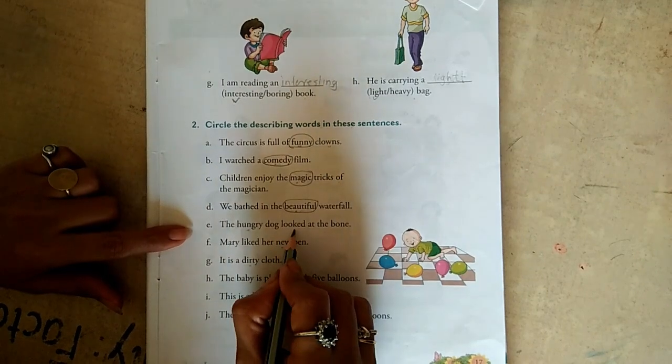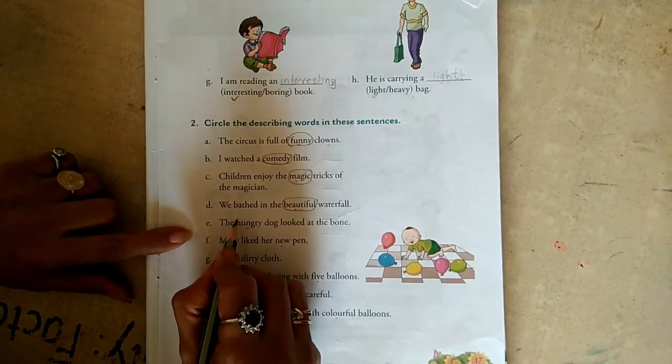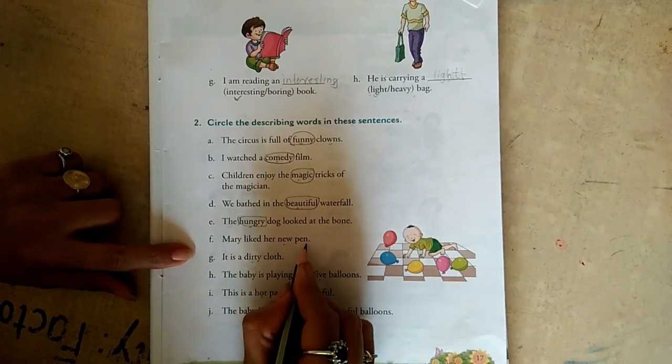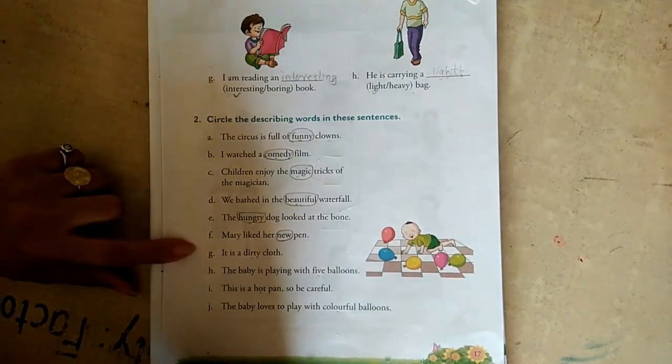The hungry dog looked at the bone. How is the dog? He is very hungry, so hungry is an adjective. Mary liked her new pen. How is the pen? New. New is an adjective.